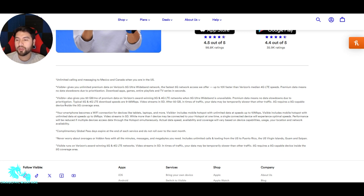Number one is unlimited calling and messaging to Mexico and Canada when you are in the U.S. Visible Plus gives you unlimited premium data on Verizon's 5G Ultra Wideband Network — the fastest 5G network access they offer, up to 10 times faster than Verizon's median 4G LTE plans. Premium data means no data slowdown due to prioritization. Visible Plus also gives you 50 gigs of premium data on Verizon's 5G/4G LTE network when 5G Ultra Wideband is unavailable.